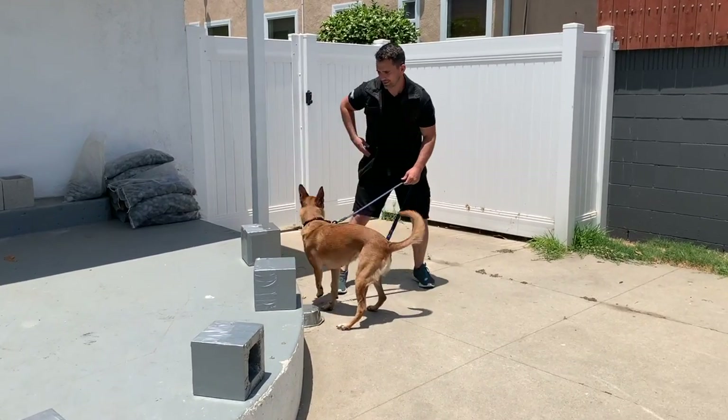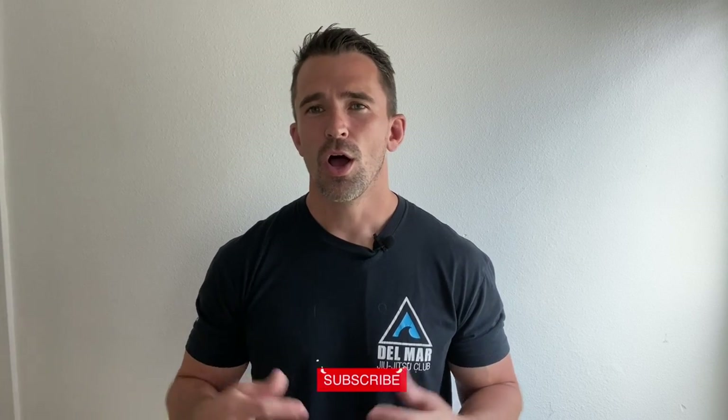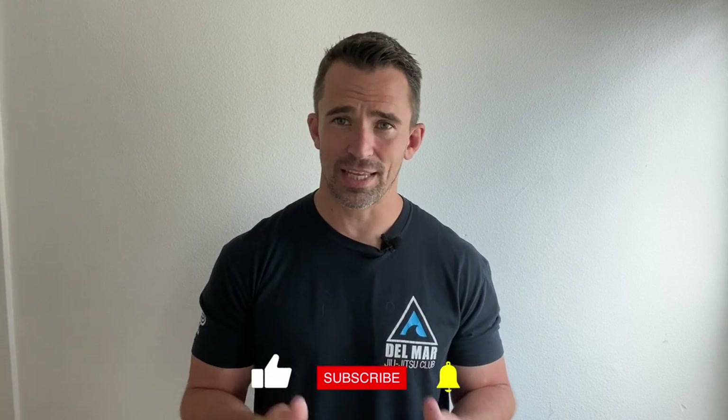I hope you guys enjoyed today's training session. Let me know what you think about it in the comments below. Also certain things that I use in the video, such as the treats and my training vest — if you're interested in those, they are in the description below with a link provided for your convenience. Thanks again, guys, and I will see you in my next video.